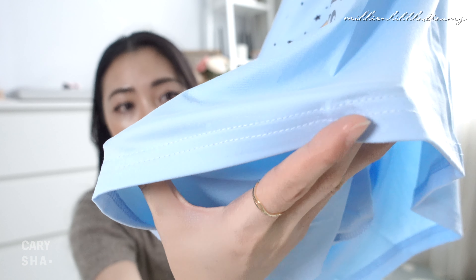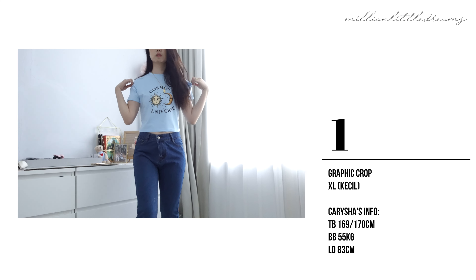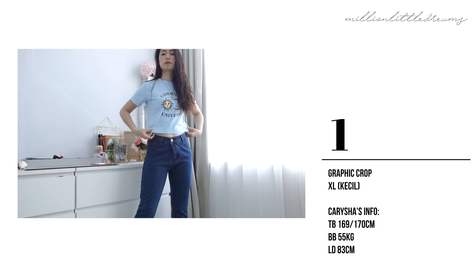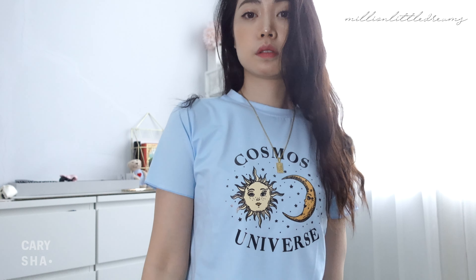Bawahnya kayak gini. Aku ambil size XL karena aku gak mau yang terlalu ketat. Dia tuh stretchy kayak gini. Kalau misalnya kalian pake sama high waist jeans, ini tuh juga bakal keren banget. Bagus banget sih ini, kece banget. Anyway, kita lanjut lagi. Ini masih di toko yang sama seperti yang aku bilang, tapi aku very sorry karena linknya itu kayak udah hilang — barangnya udah gak ada di toko-nya. Tapi aku bakal kasih link toko-nya aja di bawah sini.